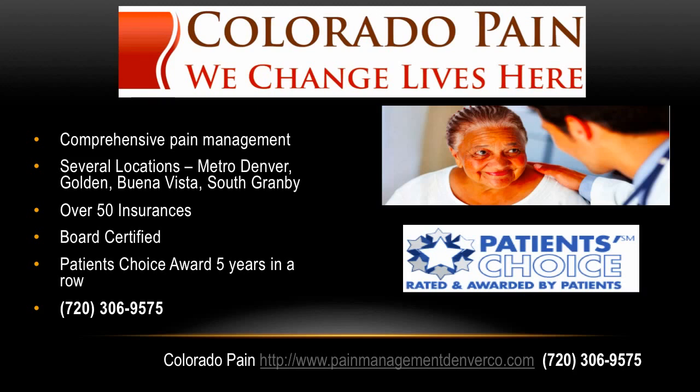Colorado Pain offers the top pain management clinics in the Denver metro area. They offer both medications and interventional treatments with board-certified pain doctors. Over 50 insurances are accepted. The Patient's Choice Award has been awarded five years in a row to the doctors. The number to call is 720-306-9575, and visit us on the web at painmanagementdenverco.com. I'm Dr. David Green for the Colorado Pain Network. Your pain stops here.